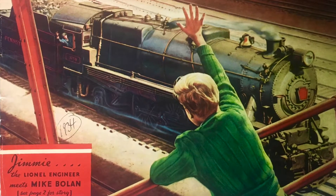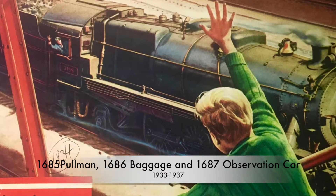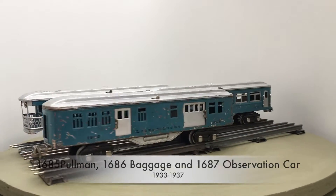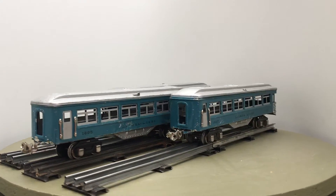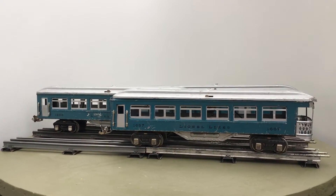This set of cars was from the Ives program, a competitor on the train market, which was taken over by Lionel in 1928. Lionel designed these cars and first sold them under the Ives name, but after 1934 they were sold as Lionel. This set of cars was not in the Lionel catalogue, nor was the 255 loco, which is also shown here.